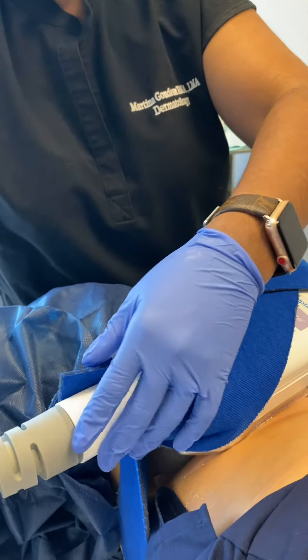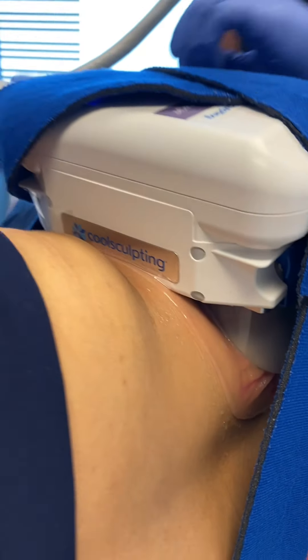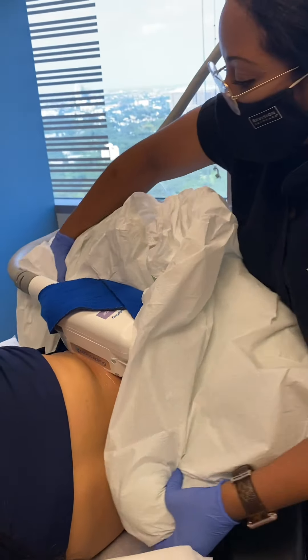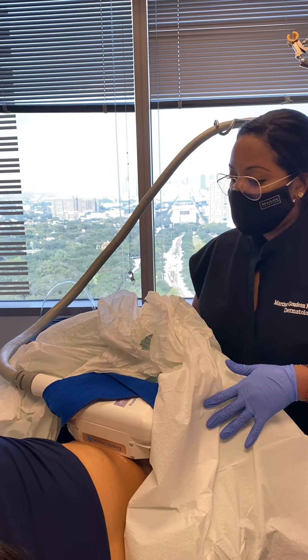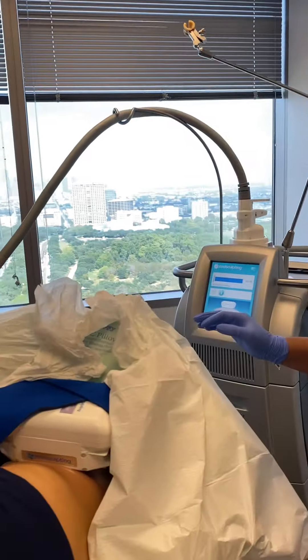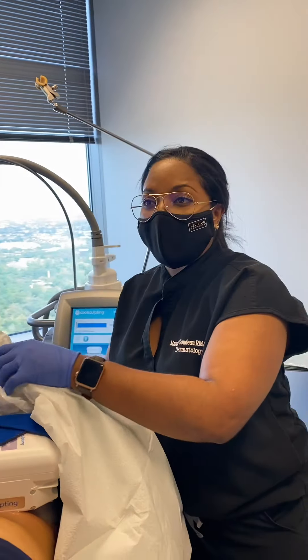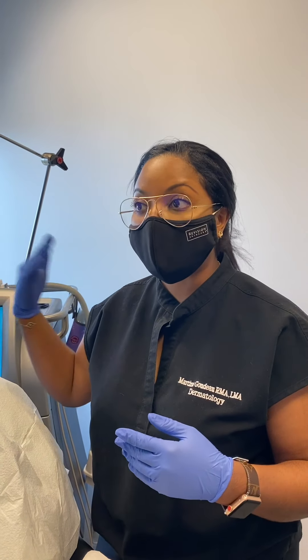The blue wrap is really just helping to hold the device in place. Liz, how are you feeling? We're excited to see your results! As for when she'll start to see results, she should start to see them as soon as about four weeks following her treatment, and results will continue to improve over the next few weeks.